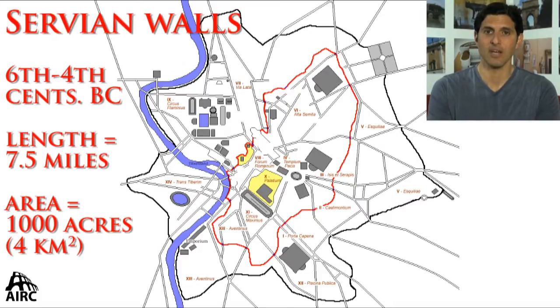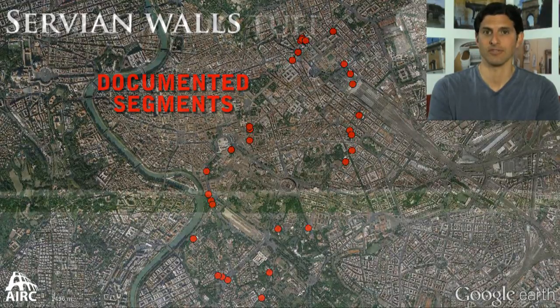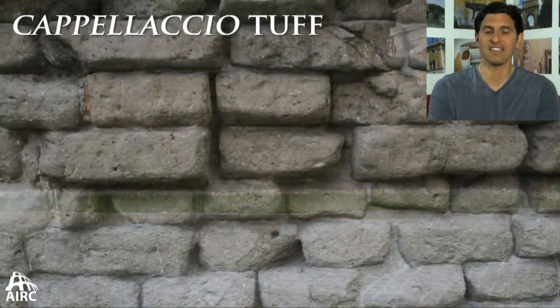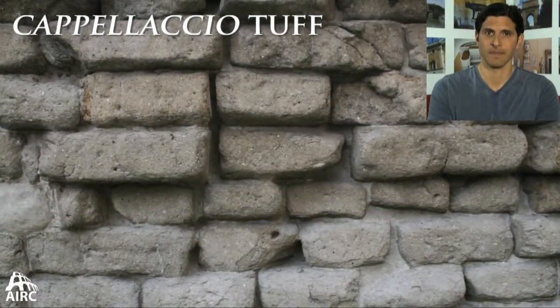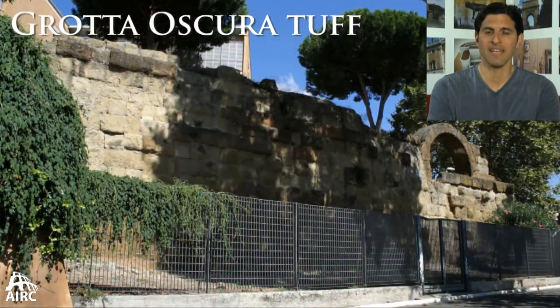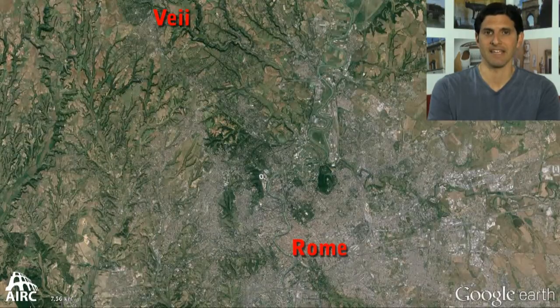When we look at that ancient circuit, we're talking about a wall that encircled about a thousand acres of the city, which is impressive for the sixth century BC. The circuit is made of two main kinds of tuff. The older circuit attributed to the sixth century BC itself is local Capalaccio tuff, but the majority of what we see — so impressive and so well preserved — is made of gratoscura tuff.